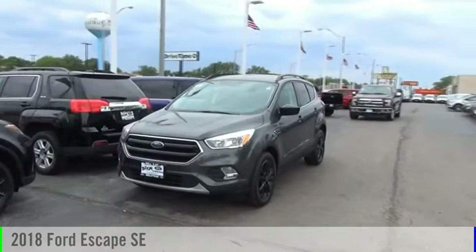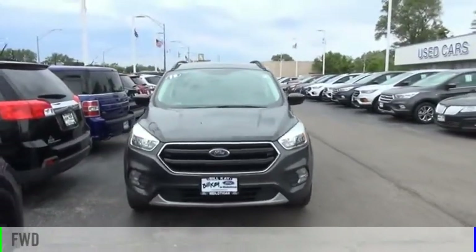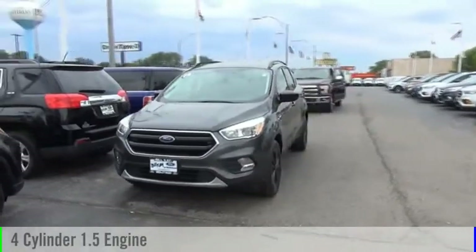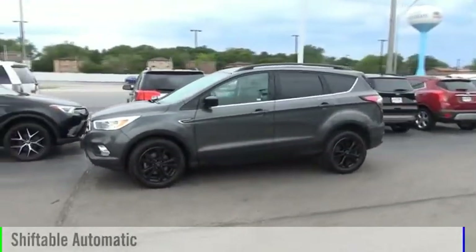Come test drive the 2018 Escape. This vehicle is powered by a front-wheel drive, four-cylinder, 1.5-liter engine, and comes with an automatic transmission.